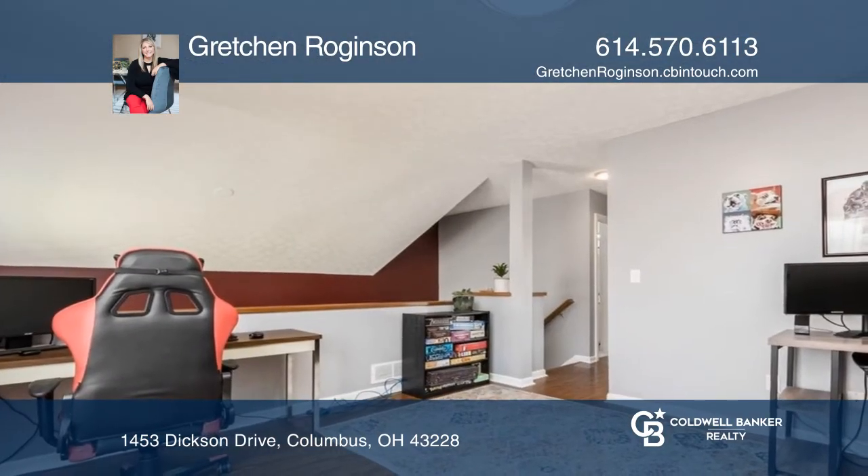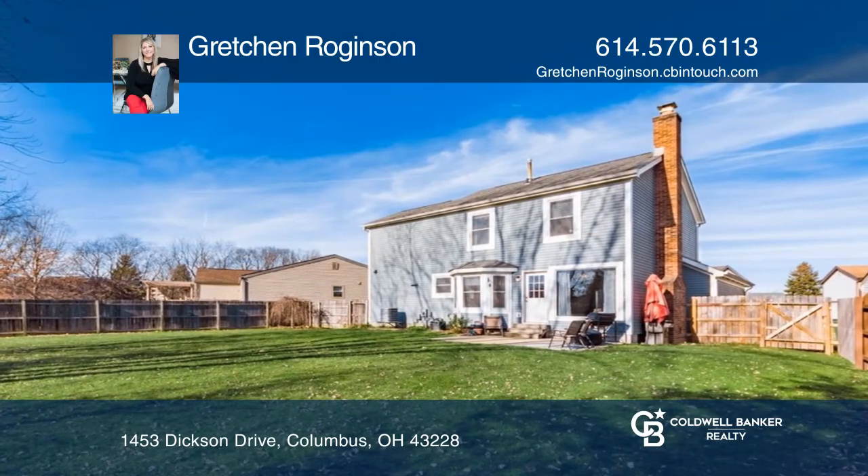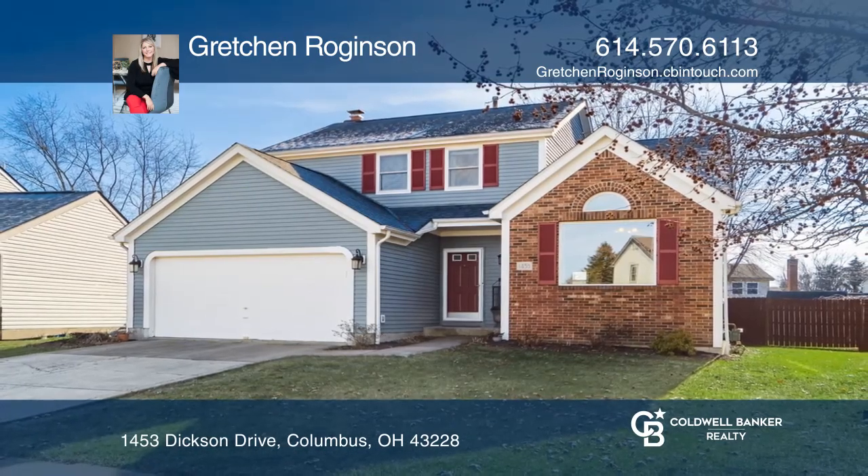The loft overlooks the formal dining room and the second family room. Sunlight beams through every window creating a positive glow. Take a tour of your dream home today by calling Gretchen Roggensen.